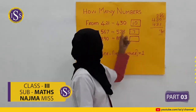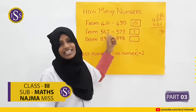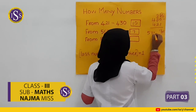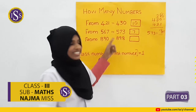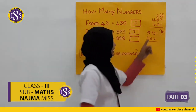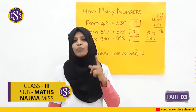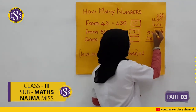You can use this method: last number minus first number, then add 1 for the answer. So 573 minus 567: 3 minus 7... we look at the digits. 7 minus 3 gives 6, then add 1 gives 7.